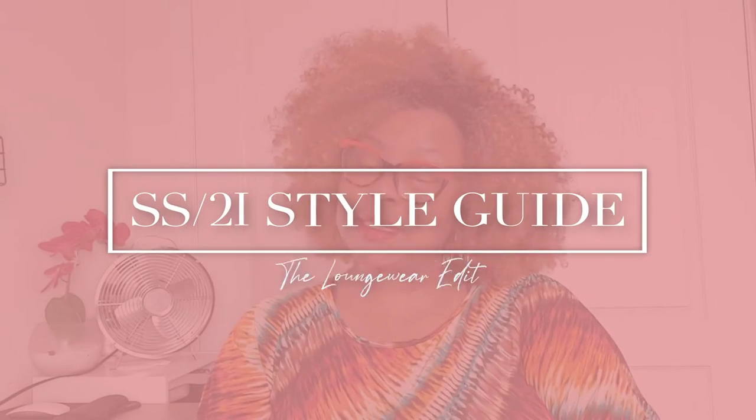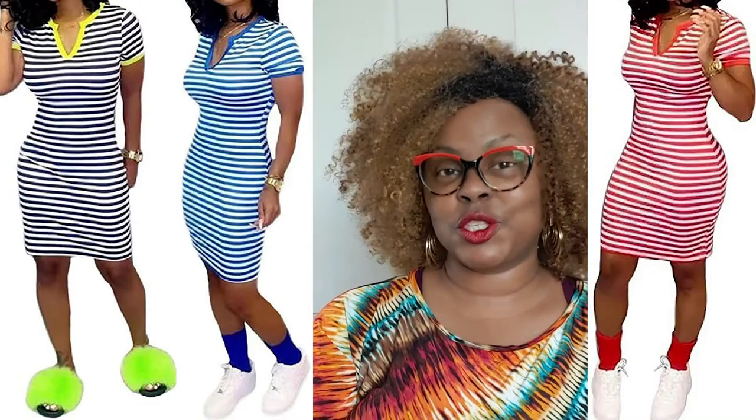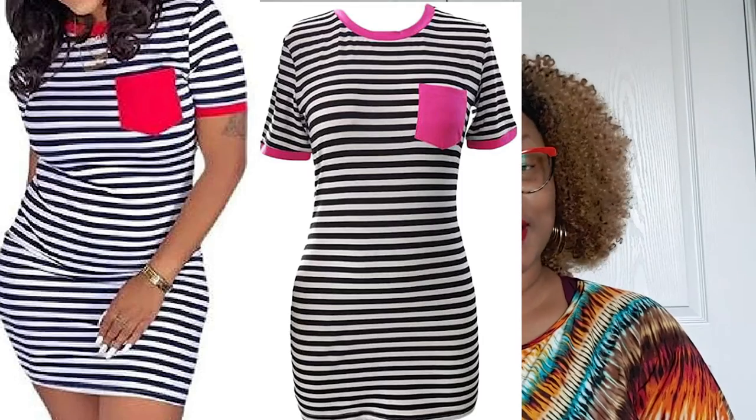Let's jump right into your SS21 style guide — the loungewear edit. First up we have the Beach Party Mini, a V-neck bodycon dress by House Pro. It comes in black, blue, and red stripes with short sleeves. The yellow trim on the collar and sleeves really intrigued me, and I love the fluorescent fur slipper slides — or you may prefer to rock this with a pair of kicks. House Pro also has this own-neck option with a little pocket, which I think is super cute, and it comes in red, pink, and yellow.